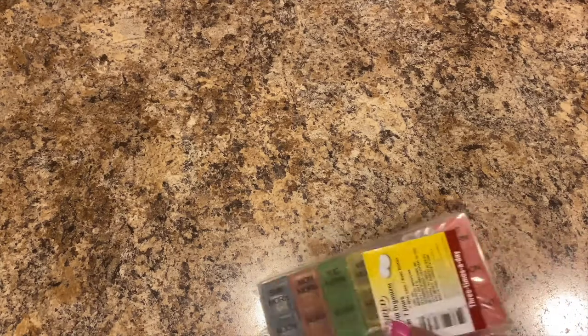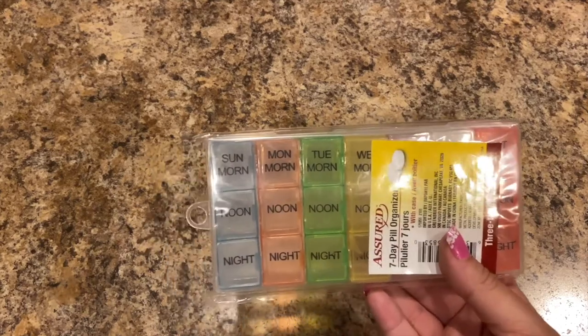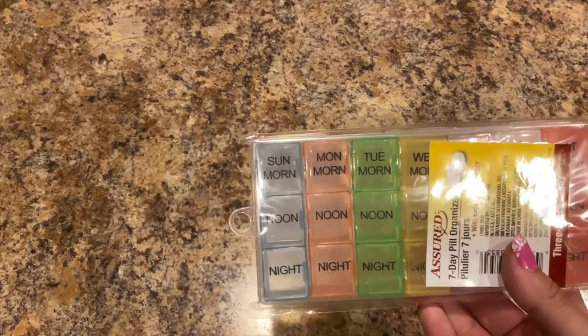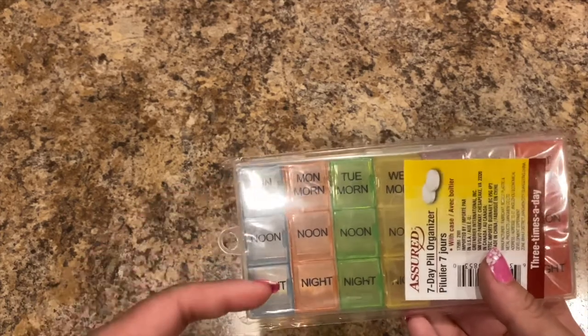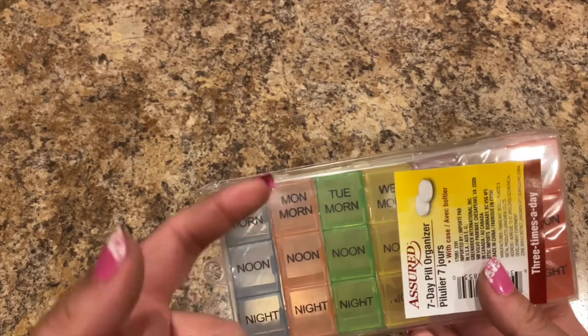Since I take my B12s and don't want to forget them, I bought this 7-day pill organizer so I can put them in there. It goes Sunday through Saturday, so it'll work for three weeks — almost a month. That's good.